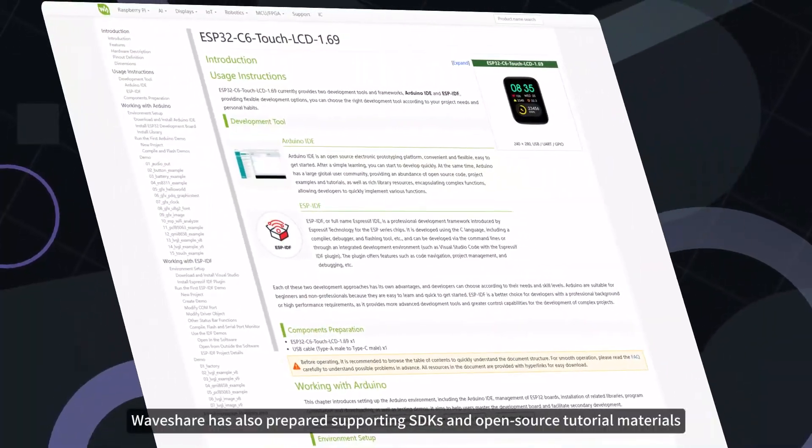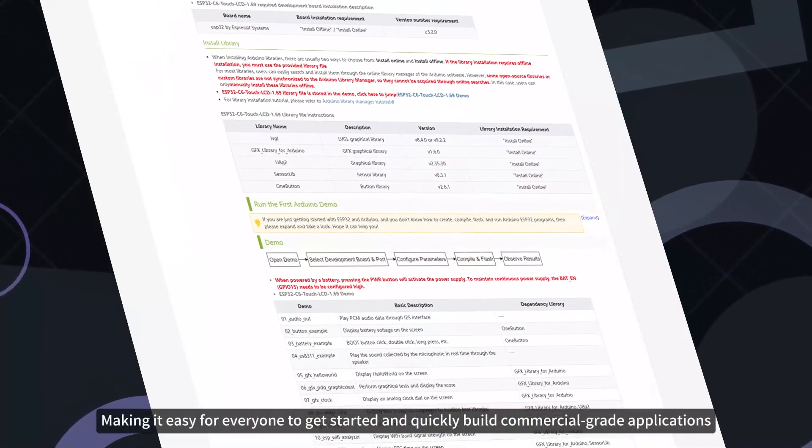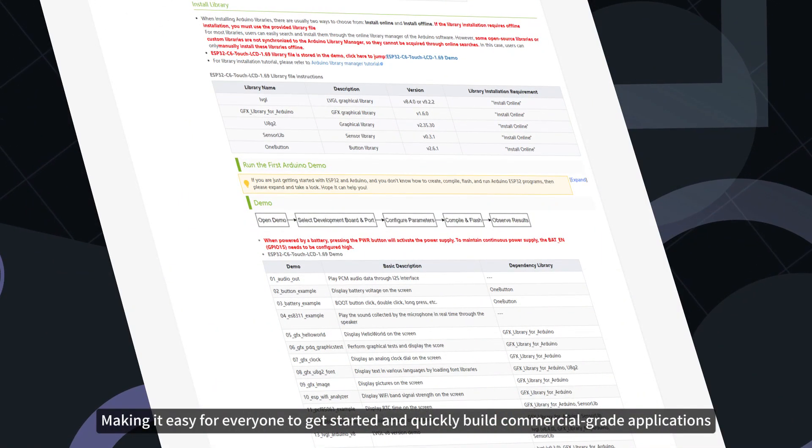In addition to this, Waveshare has also prepared supporting SDKs and open-source tutorial materials, making it easy for everyone to get started and quickly build commercial-grade applications.